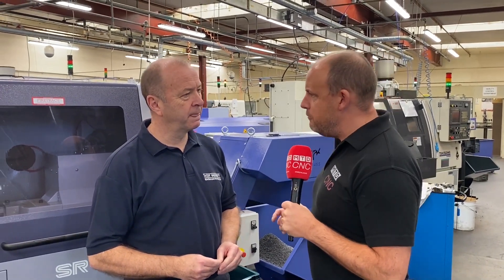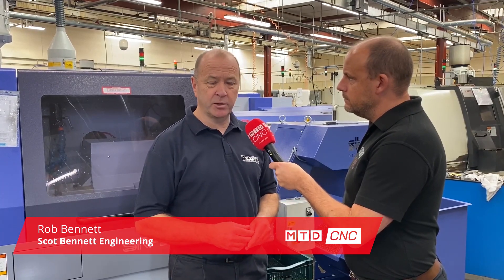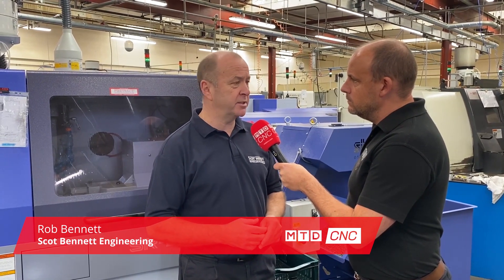Rob, things must be going well for you. Business is buoyant at the moment. I think generally in the subcontract machining world it is. Nobody knows about Brexit, of course, but at the moment we can only deal with what's around us right now.